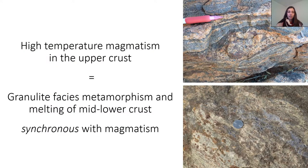If we have these high temperatures and the high-temperature magmatism in the upper crust, what we would expect to see in the mid to lower crust is really high-grade granulite facies metamorphism and melting. So we would expect to see rocks that have experienced partial melting and now have anhydrous granulite facies mineral assemblages. The ages of this metamorphism are going to be synchronous with the age of magmatism.